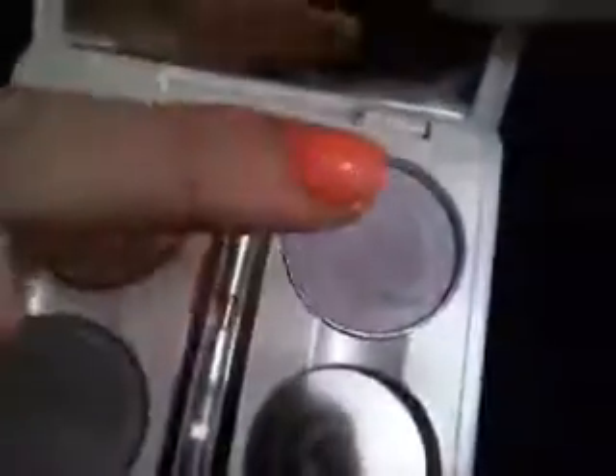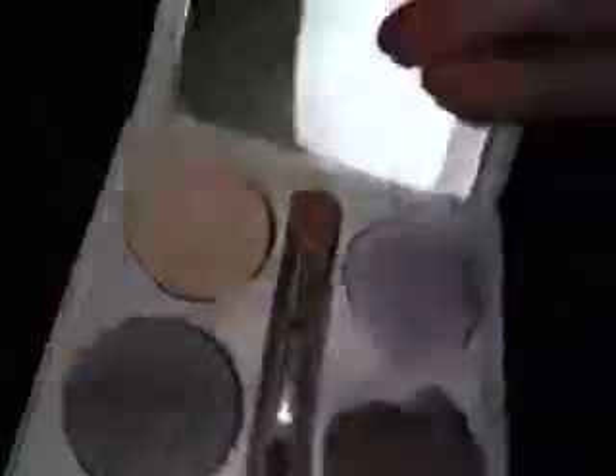Then I have these two elf palettes. I have my neutral one which has ivory, golden glow, mocha, and moon dust. And then I have my colored one with pink ice, wisteria, and periwinkle.